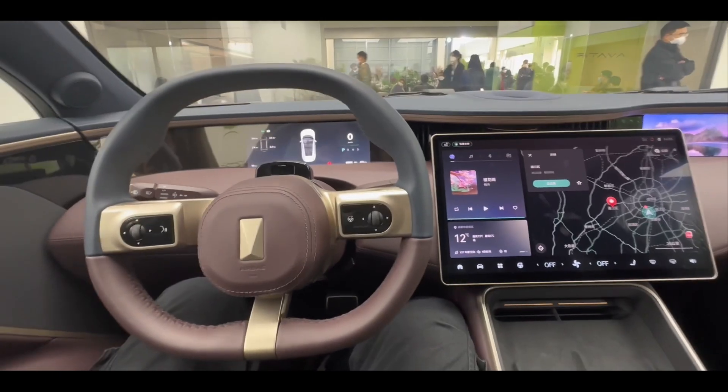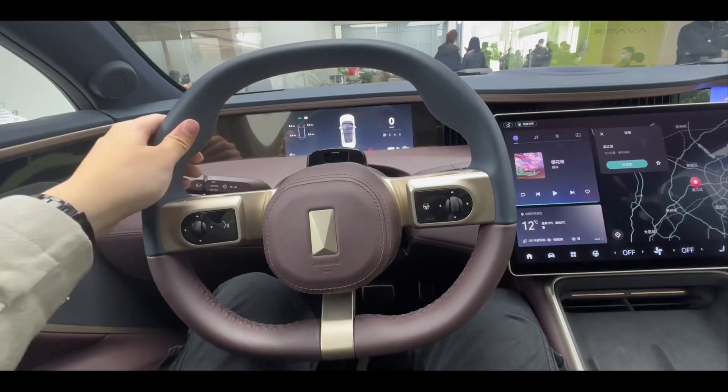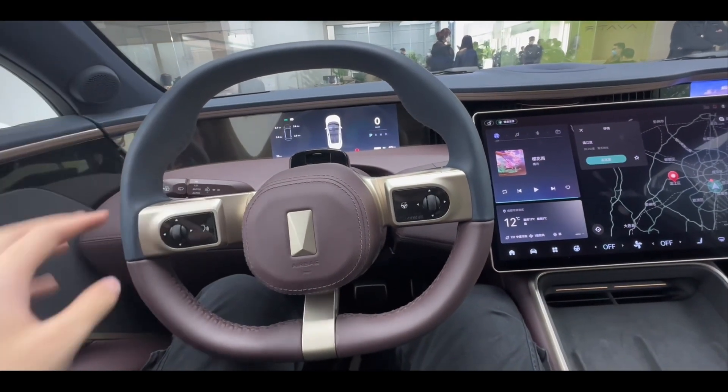The rear row can also be equipped with double multi-functional massage seats, which are spacious and comfortable, with heating and massage functions, and the back of the seat can be adjusted electrically.